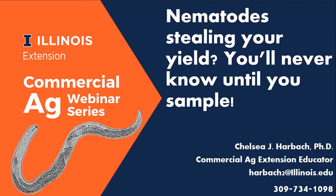Nematodes are a somewhat silent yield stealer. A lot of the time you won't even see above-ground symptoms of a nematode infestation. But you can observe areas of the field with lower yields on your yield monitor where nematodes may be the culprit. However, in order to manage the problem, you need positive identification — and for that, you will need to sample for nematodes.